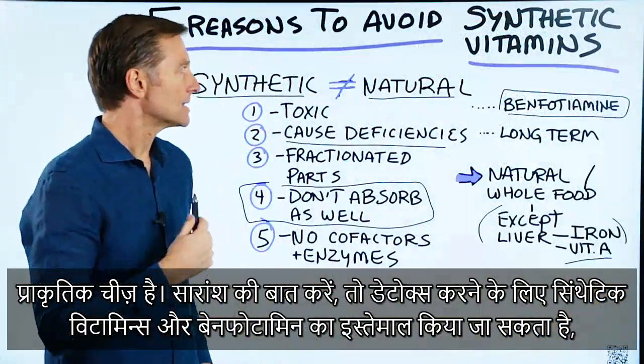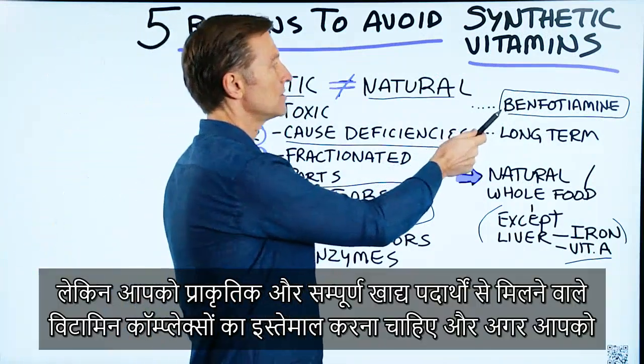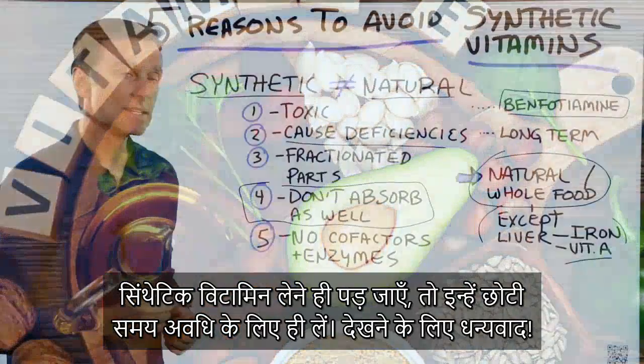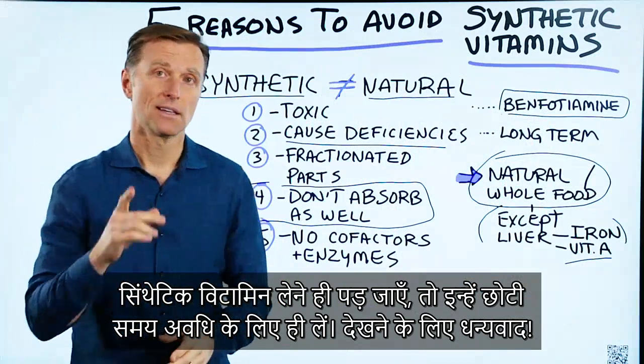In summary, the exceptions to avoiding synthetic vitamins would be some type of detox and benfotiamine. Really try to go for natural or whole food vitamin complexes. And if you have to take synthetic vitamins, only take them on a short-term basis. Thanks for watching.